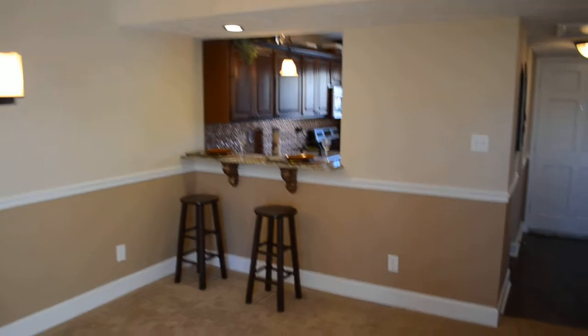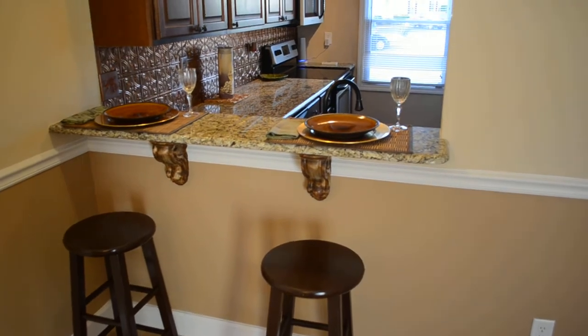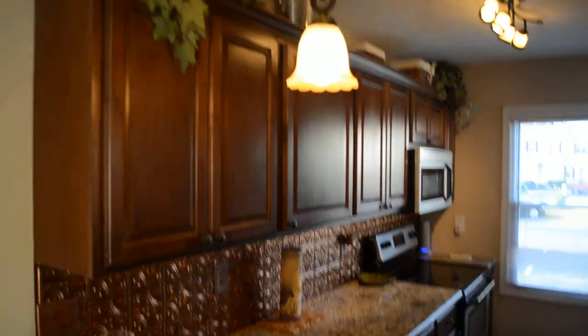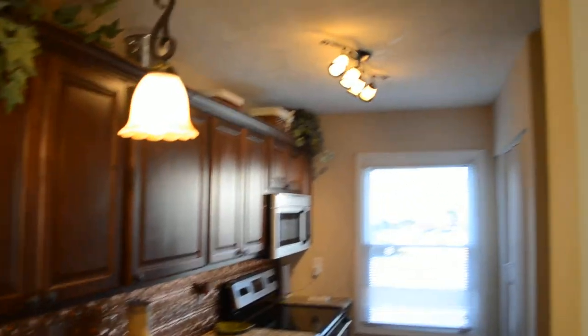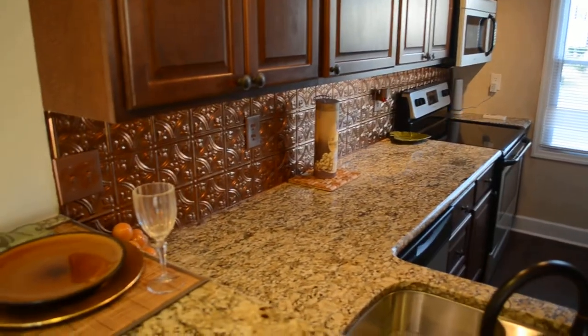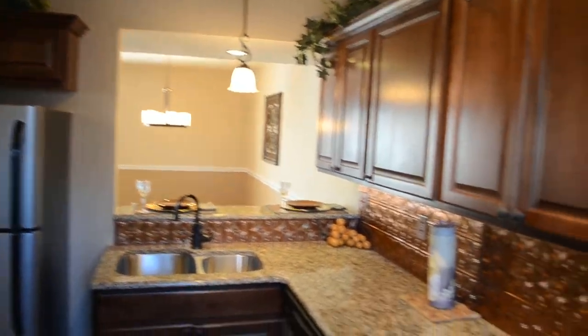Let's take a look at this kitchen — you're just not going to find this anywhere else. There's a breakfast bar, granite countertops, brand new cabinets, pendant lighting over the sink, track lighting further in, a deep double sink, and a backsplash. Very nice. And stainless steel appliances too.